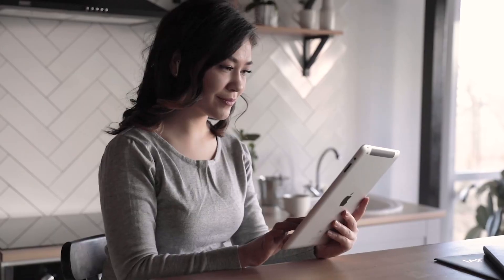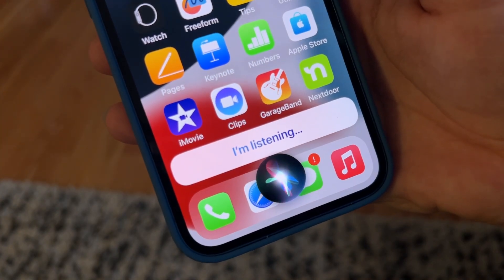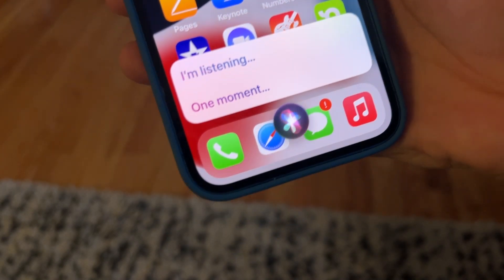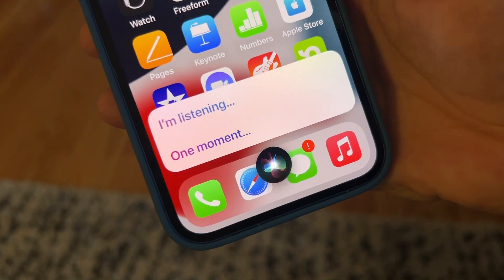Do you know how to use this amazing feature on your phone? I'm Kurt the Cyber Guy. If you have an iPhone or iPad and you've ever thought Siri can't understand you, it may not be her fault. It turns out that we may not be asking Siri the right questions. So use these five tricks to get the most out of Siri commands.